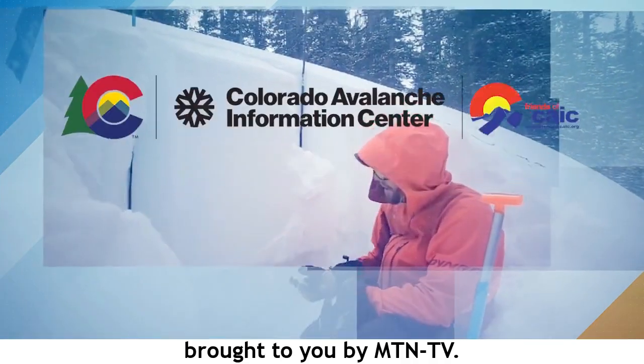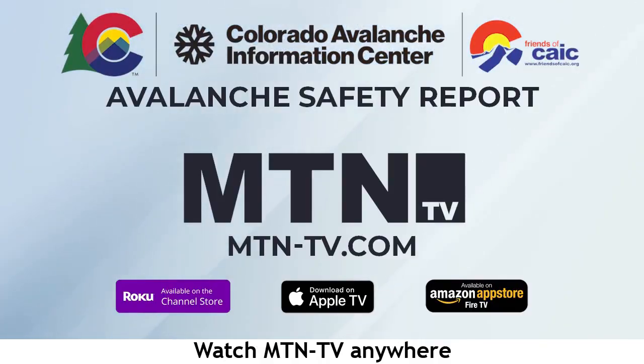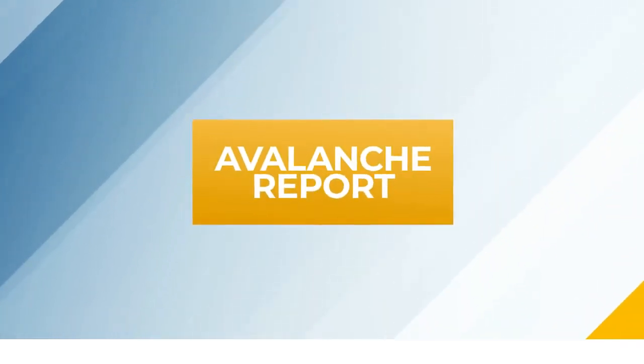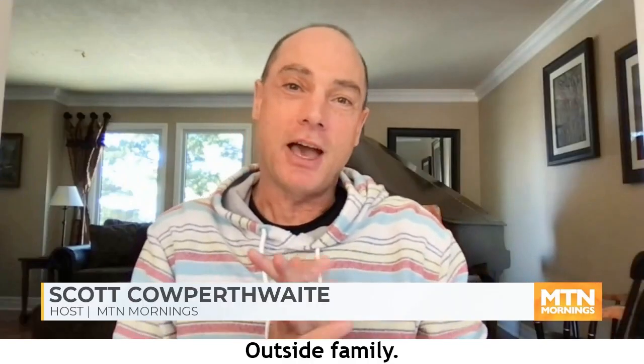This Avalanche Safety Report is brought to you by Mountain TV. Watch Mountain TV anywhere with our free Roku, Apple TV, and Fire TV apps. Learn more at mtn-tv.com. Mountain TV, part of the Outside family, and we're here with Brian from the Colorado Avalanche Information Center with a weekly update.